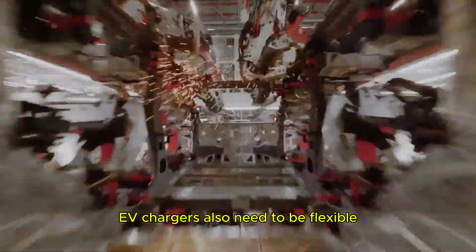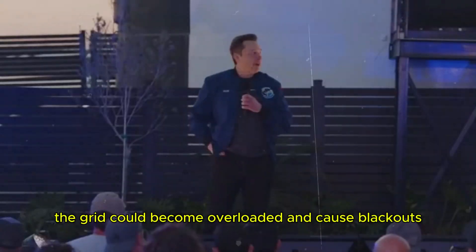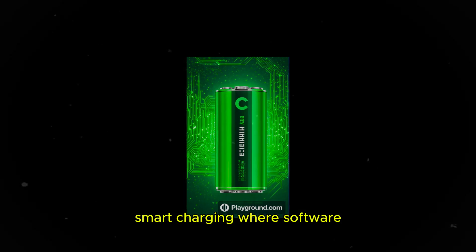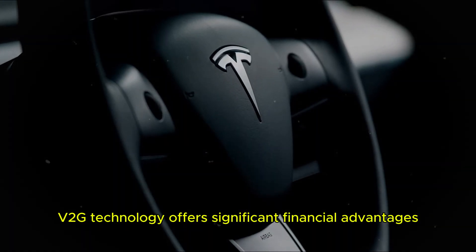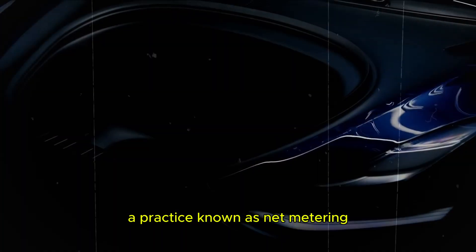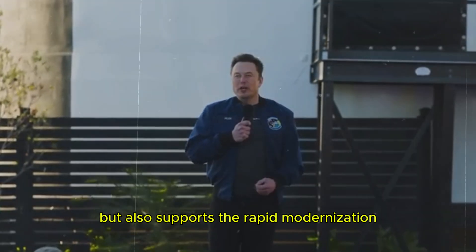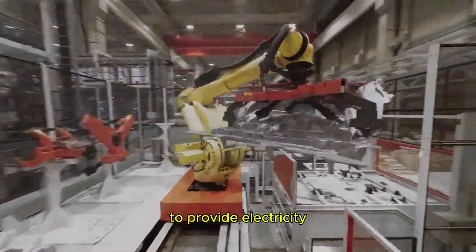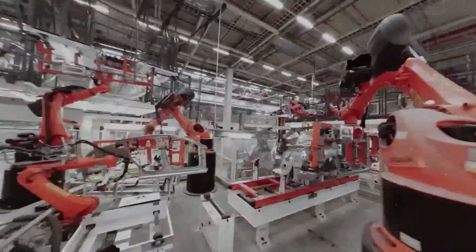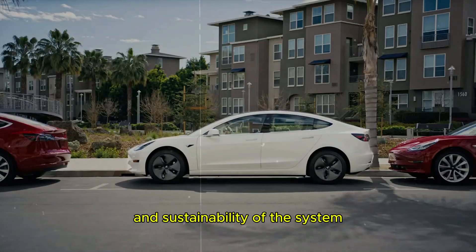EV chargers also need to be flexible. If everyone plugs in their electric vehicles at home during peak hours — from 5pm to 7pm — the grid could become overloaded and cause blackouts. Smart charging, where software determines the optimal time to plug in and charge vehicles, is crucial in this scenario. V2G technology offers significant financial advantages by allowing owners to sell excess electricity back to the grid, a practice known as net metering. This not only helps reduce the cost of future grid upgrades but also supports rapid modernization and decentralization of the grid, allowing millions of solar panel owners to provide electricity and store any excess energy.